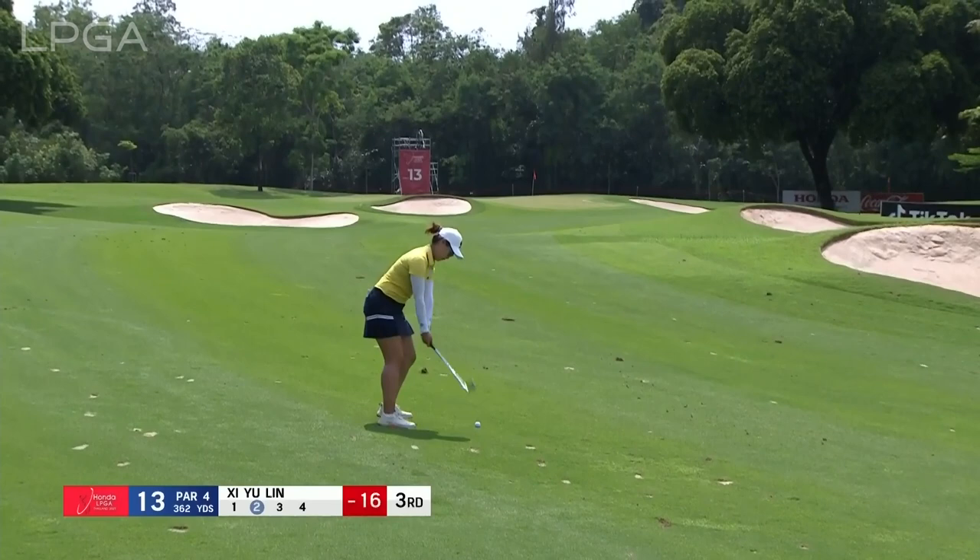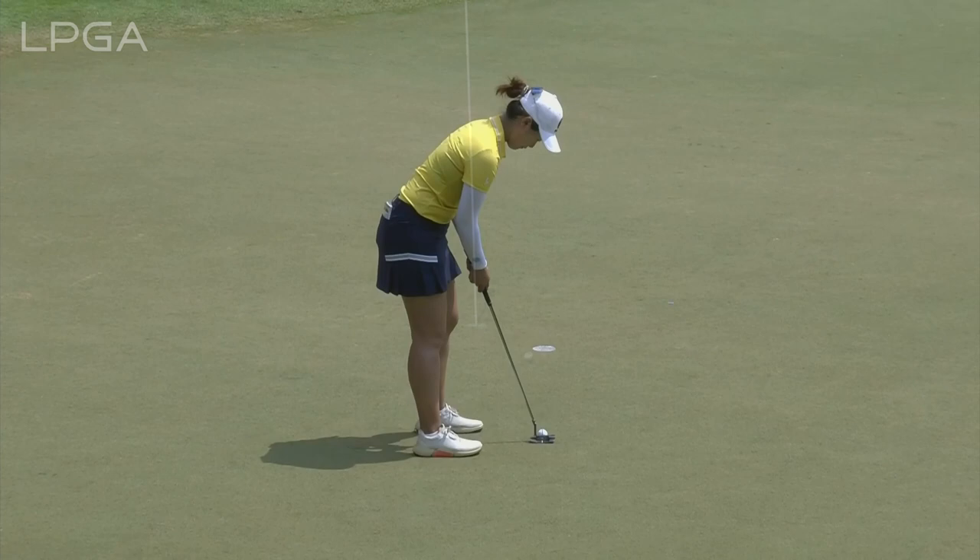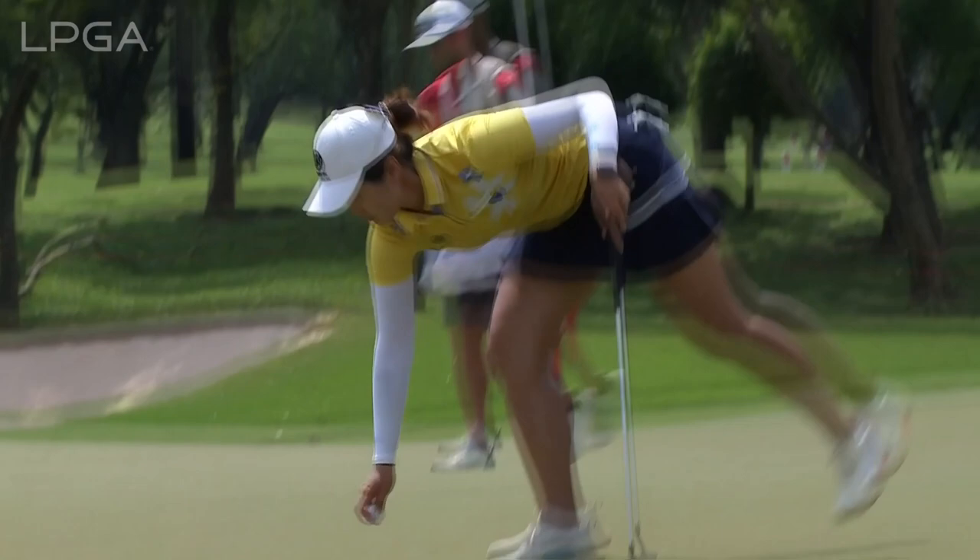An outside opportunity to double her birdie. Quite a beauty into this hole yesterday evening, and safe to say that's even better. A third birdie in a row sees Shiyu Lin join the leaders at 18 under par.